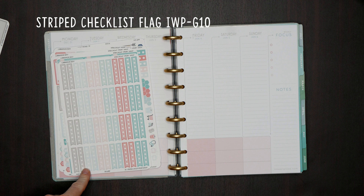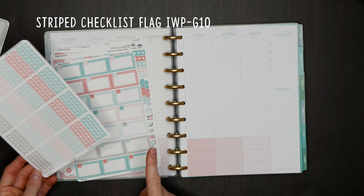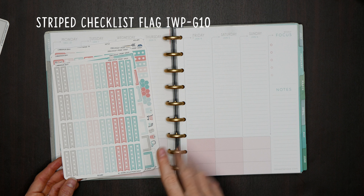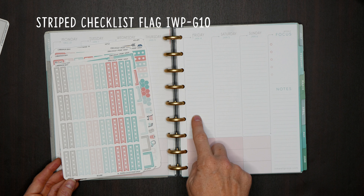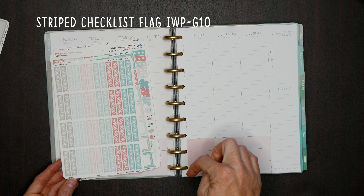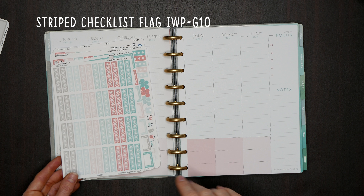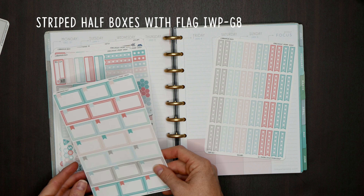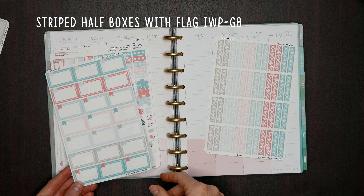Now let's get into the bigger sheets. We have our striped hexagon checkbox flags — these are G10, available in bound and A5. Remember, bound is going to be the disc planner, coil free planner, and coil planner. A5 is only for the A5 inserts punched for six ring binders. We also have our striped boxes with tiny flag — these are half boxes, and these are G8.